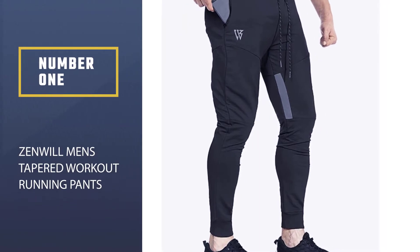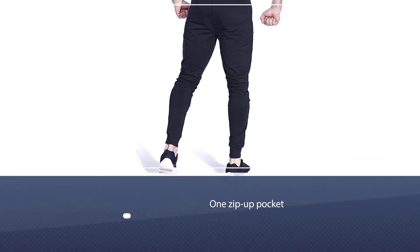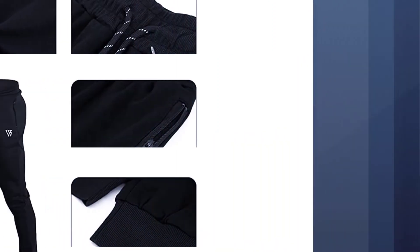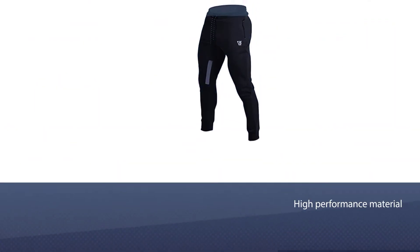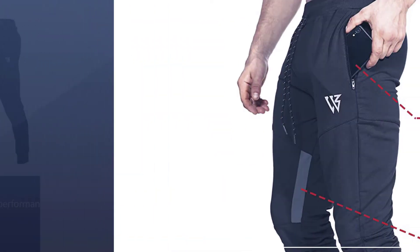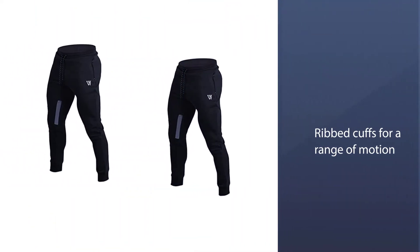Number one: the most popular Zenwell men's tapered workout running pants. If you are in the market for some fitted workout pants that hug your legs and emphasize your features, check out these pants from Zenwell. The 60% cotton and 35% polyester pants have an ultra-soft mesh liner that provides a breathable dry fit while exercising. There is one zip-up pocket to hold your phone or wallet. If you like these pants but want a looser fit, the brand recommends getting a size above what you usually wear.